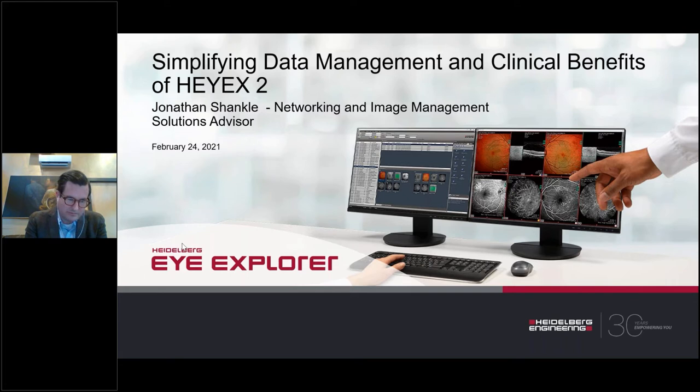Today's presenter, Jonathan Shankill, has been a part of the ophthalmology community since 1997 when he began working as an ophthalmic photographer at Henry Ford Hospital in Detroit, Michigan. He was later named director of the Retina Lab at Northwestern University before joining Sonomed Escalon to manage the Optivision and Access product lines. In 2016, Jonathan joined Heidelberg Engineering as the networking and image management solutions advisor for HiX2.